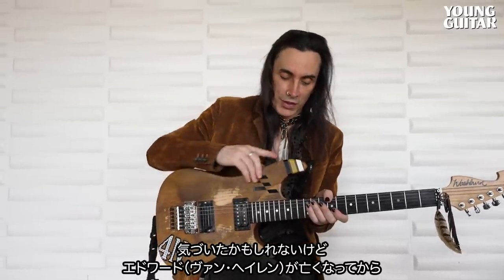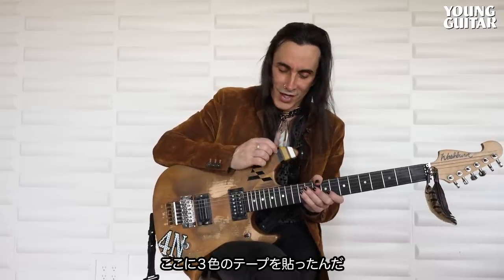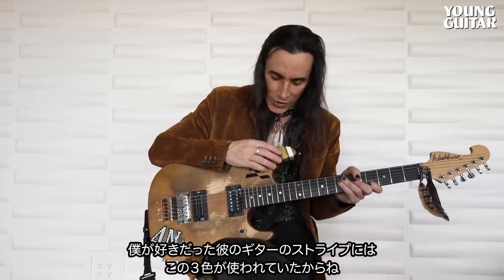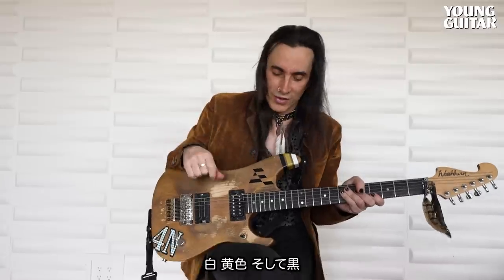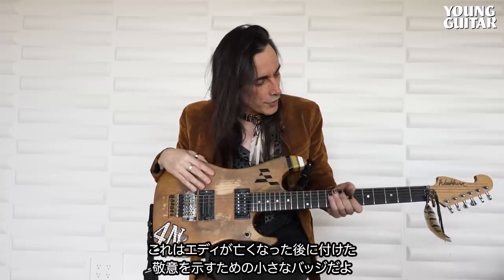The newest latest edition — and I did this one after Edward passed. Maybe you noticed, maybe you didn't, but I added these three colored tapes on it. Because from what I gathered on all his guitars that I love, these were the three colors that he used to stripe his guitar: the white, the yellow, and the black. That's my little badge that I put on there after Eddie passed away, as he was a massive influence and a massive hero of mine.